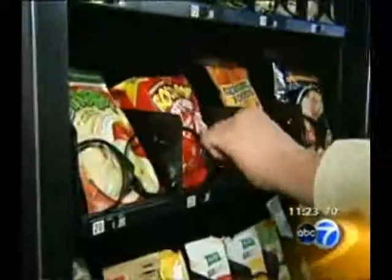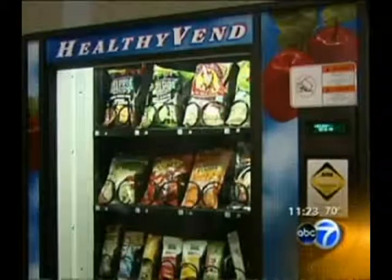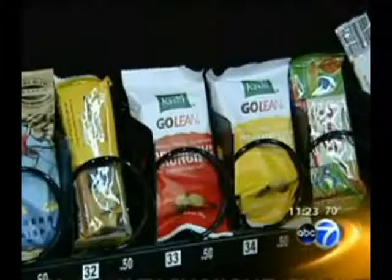That trend has already surfaced in the suburbs, where a local company, Healthy You, has about two dozen machines selling only certified organic or all-natural items.